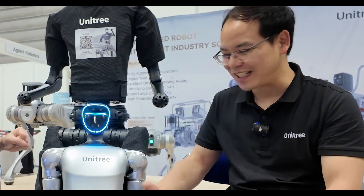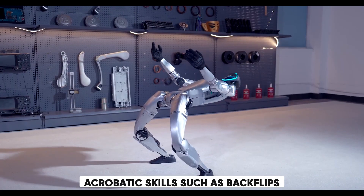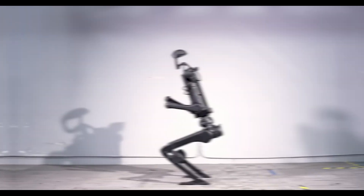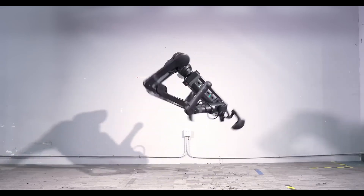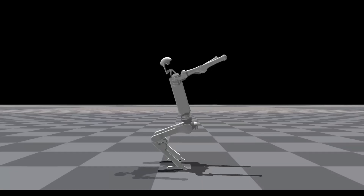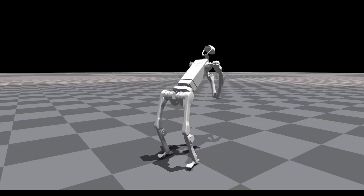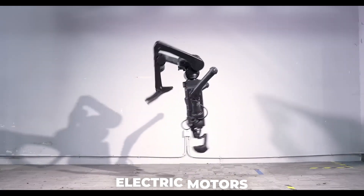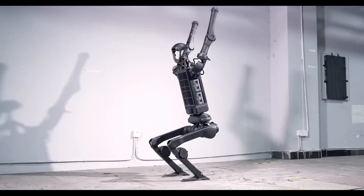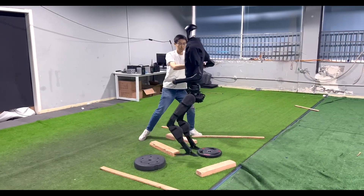The H1 can walk and run at incredible speeds, navigating through challenging terrains with ease and performing aerobatic skills such as backflips. While Boston Dynamics' Atlas can also perform this stunt, there's a catch — the Atlas often does its backflip from a raised platform, making it somewhat easier. Additionally, the Atlas uses hydraulic motors, unlike the H1, which relies on electric motors. This makes the H1 the first robot to execute a backflip using electric motors, and on flat ground.